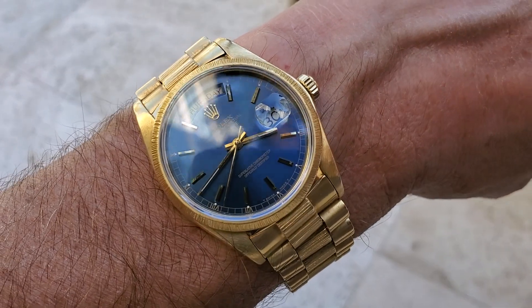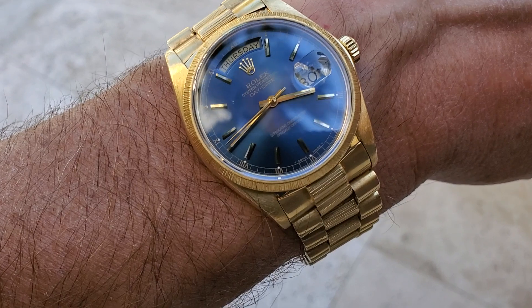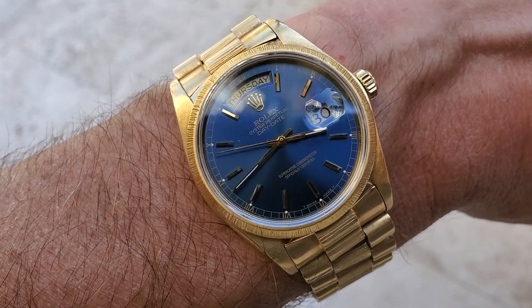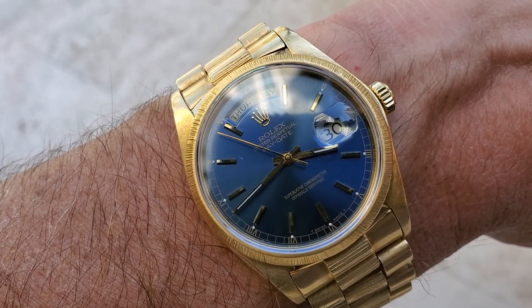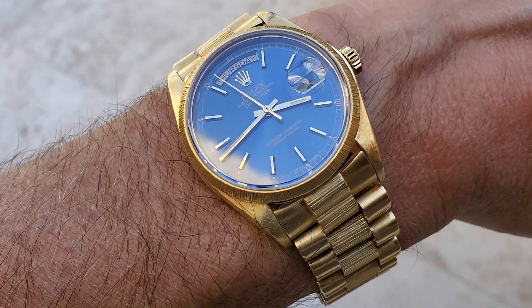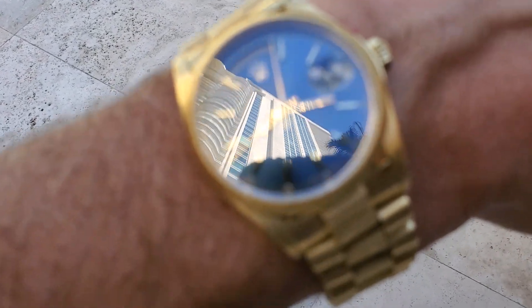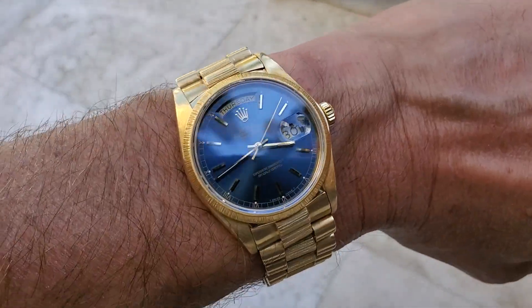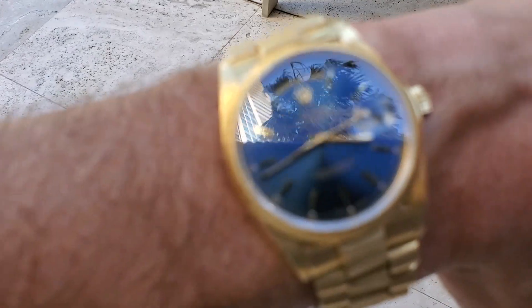I got this watch in 1998, so it's been quite a while. I don't wear it that much because I have other watches — it's more of a nostalgic thing. This was kind of my first real expensive watch. I think every man at least has to own a gold Day-Date — it's kind of a rite of passage, especially if you're in business or sales, where it's a status thing.